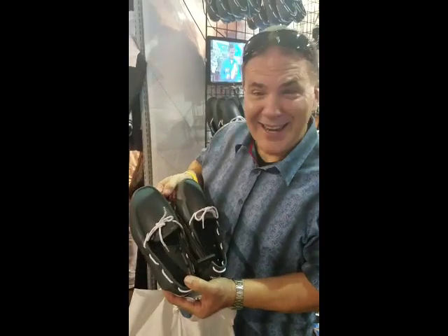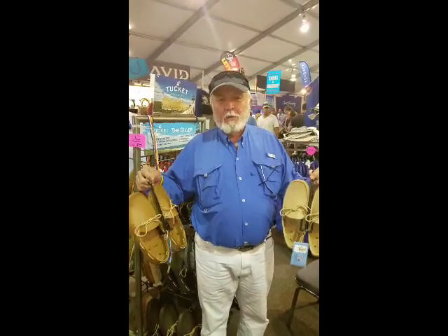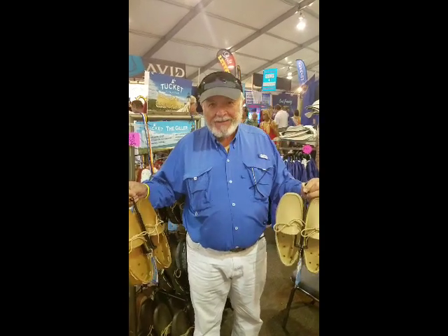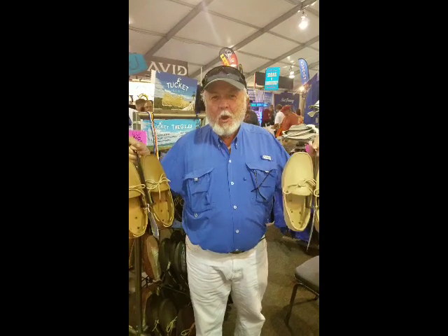I'm back to buy another pair — these are the bomb. You gotta get them now, these are the best boat shoes in the world. I swear by them. I will not wear anything else on my board.